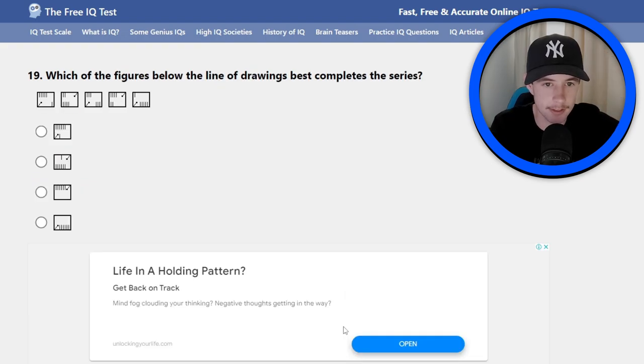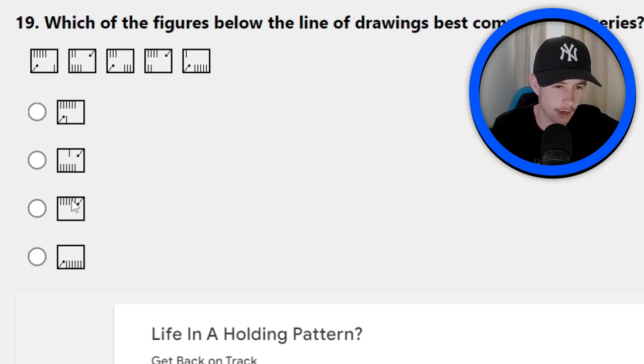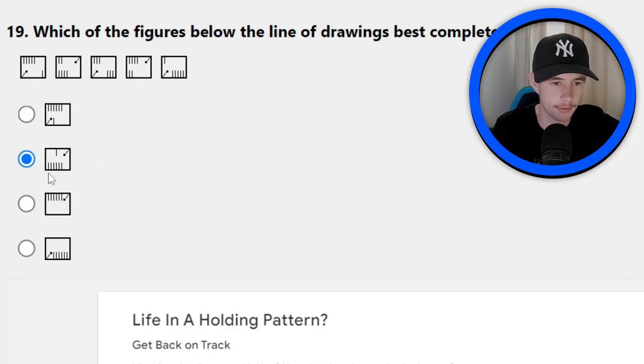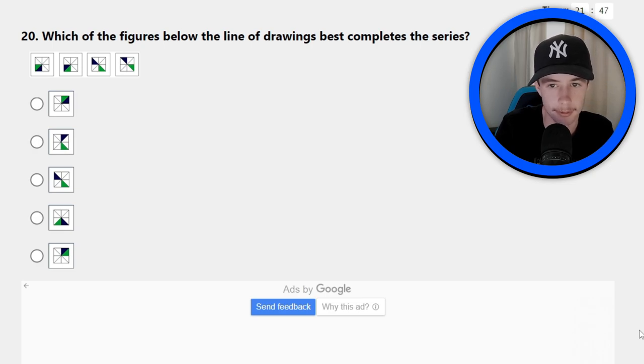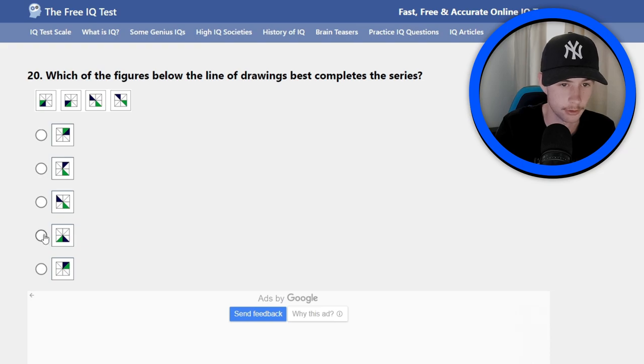Number 19: which one of the figures below the line of drawings best completes the series? There's got to be a little one coming off here, so it must be this or this. Looking at the lines — it's this one, because this one's similar to this one: four on top and two on the bottom, and this one has one by himself and then six at the bottom, just flipped the other way. Clicking that one. Moving on to the final question, number 20: which one of the figures best completes the series? I think it's a triangle. Calculating IQ score...